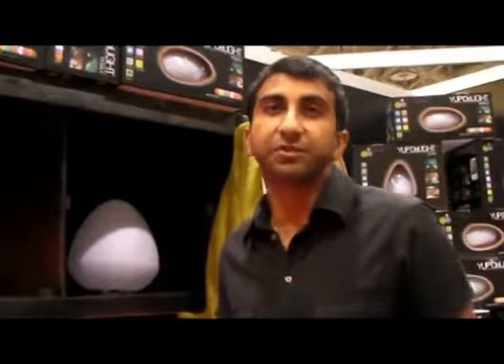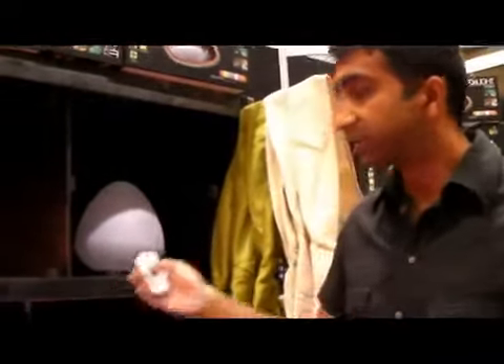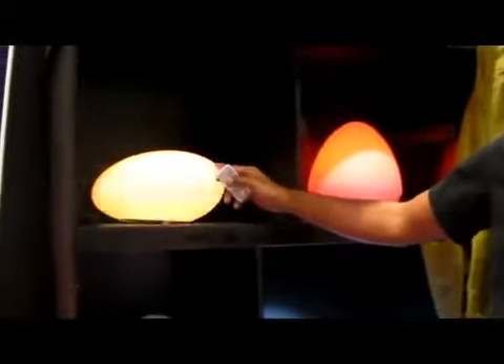The product we're looking at right now we call Yup Delights. They're an energy efficient lighting solution that we brought in and branded ourselves. The technology is patented. This light works with a remote control that allows you to change the color to a desired color. There's also a candle flicker mode.